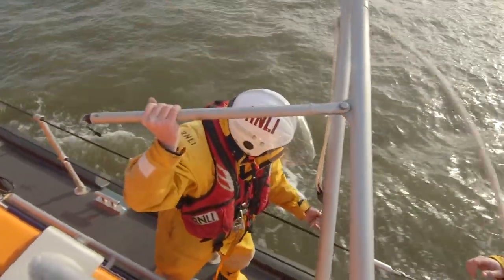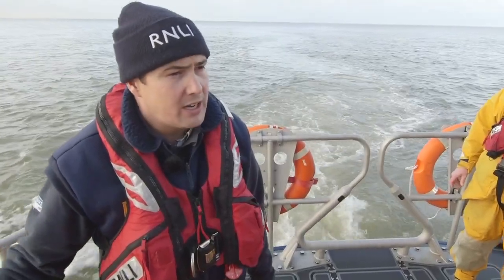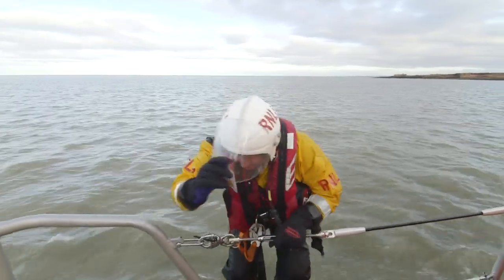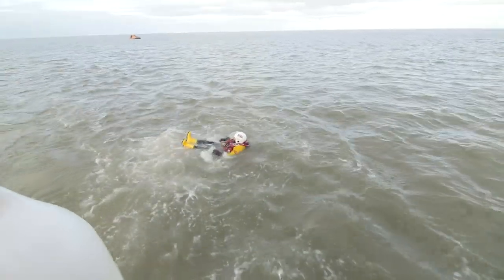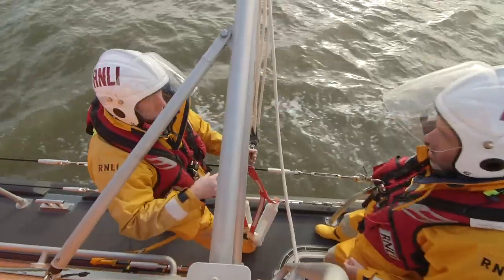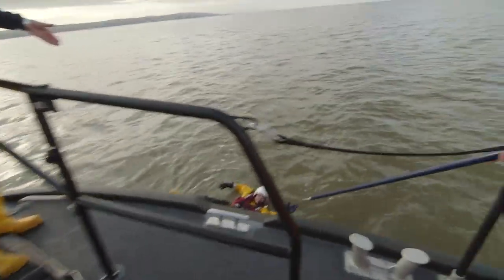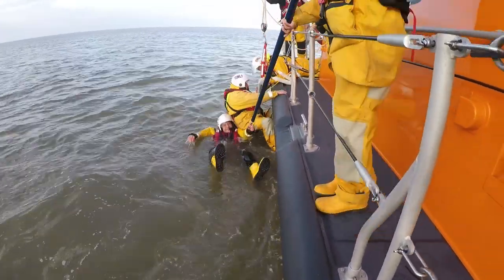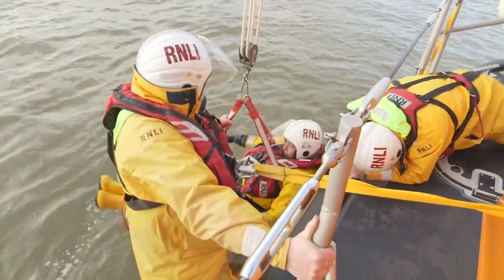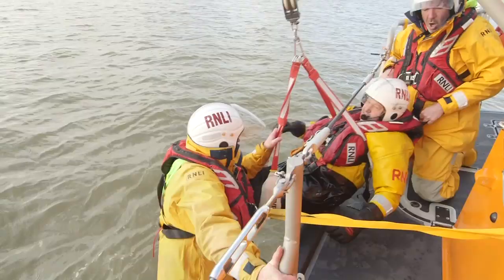What are you doing now Andy? Now we're going to do a man overboard exercise. What will happen is one of our guys will go in the water and then we'll pick them up. This brave member of the crew has volunteered to get in the cold water so that the rest of the crew can practise how to pull somebody out again. They use a special harness and ropes to pull him out as quickly and safely as possible. Just look at how the crew all work together as a team to rescue him.